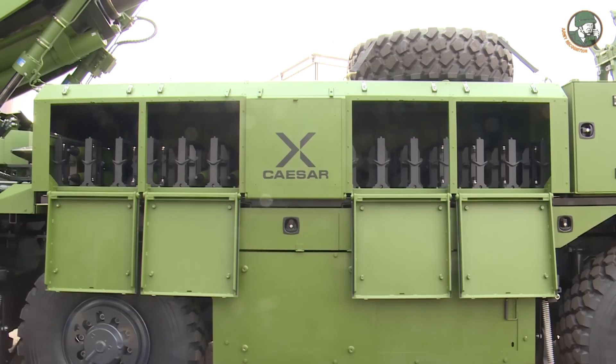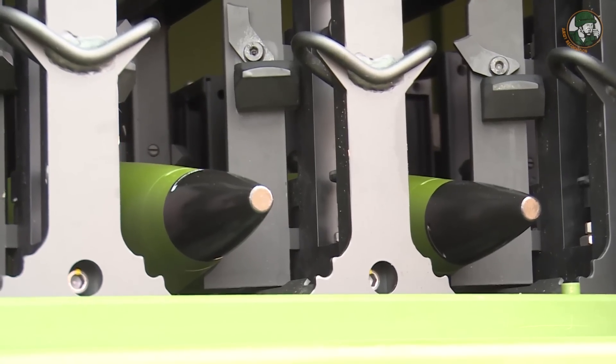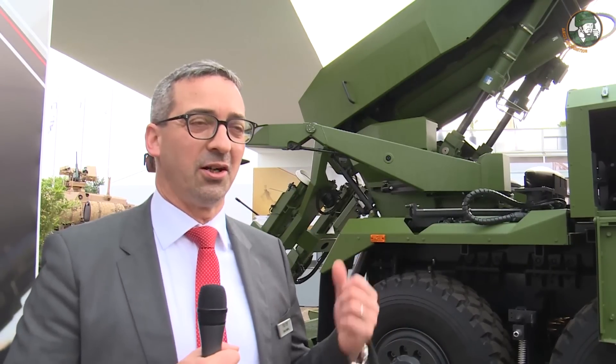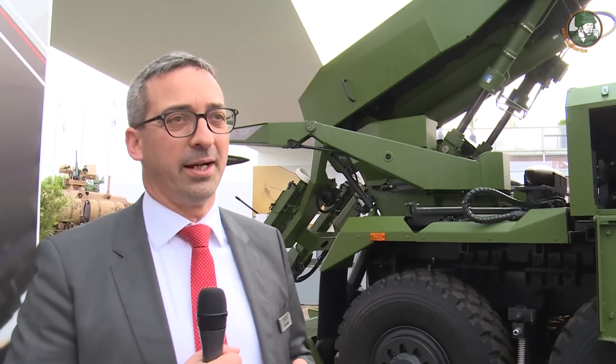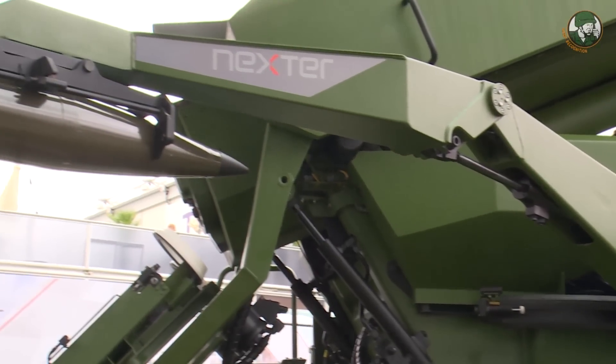There is no human intervention during the fire mission. Once the ammunition has been grabbed by the pincer, it is brought back to the rear of the Caesar, where a handling arm takes the shell and places it into a loading tray.